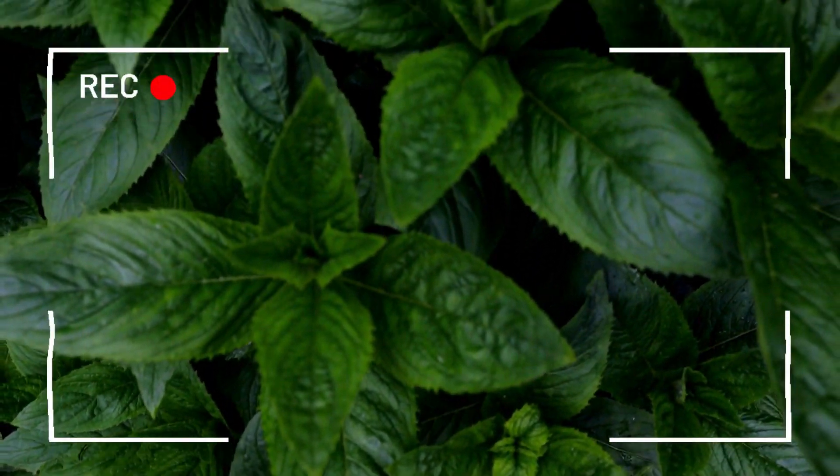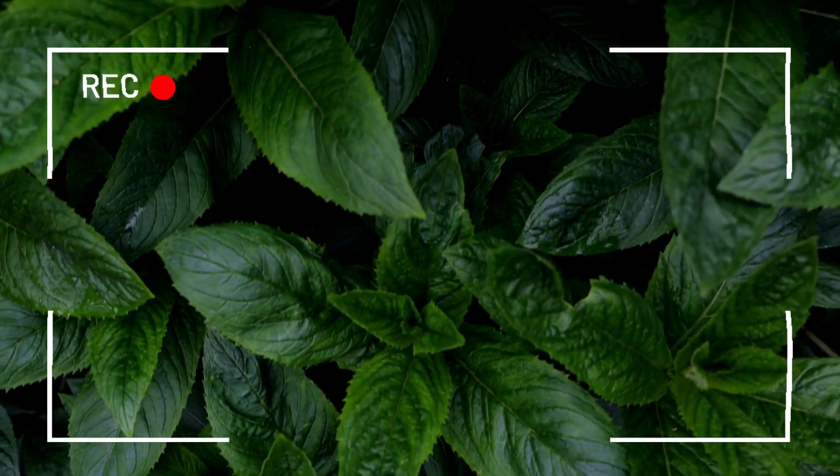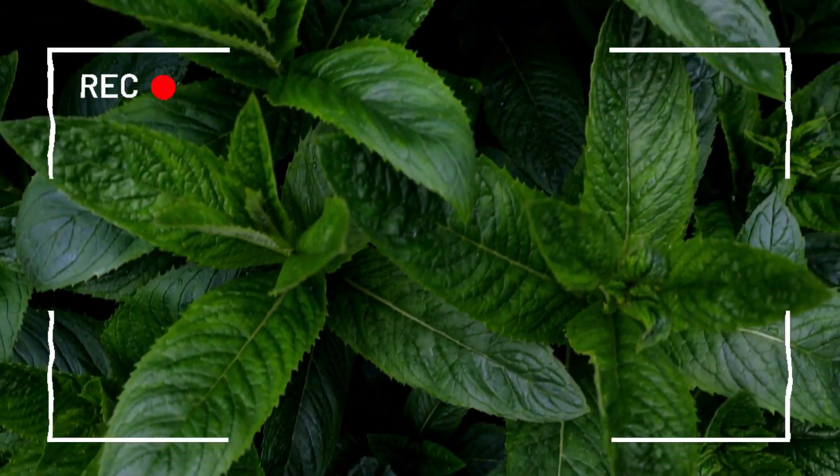Number three: the peppermint plant. This plant has a cooling effect that can help relieve symptoms of cold and flu. Its leaves also contain antibacterial properties.